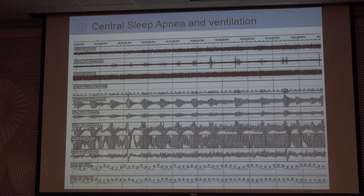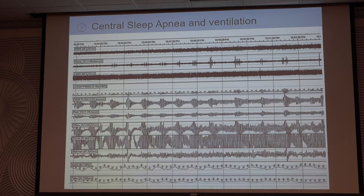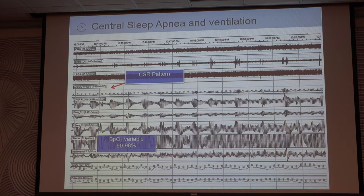Now, central apnea is a different thing. This is a typical patient — a sleep study where this person was having centrals. They were put on an ASV machine but run in CPAP mode, just a fixed pressure. We used to call this pattern for football season because if you back it up, it almost looks like a football — very consistent. This is Cheyne-Stokes breathing that they're having, and then they do nothing. Once you see it, it's pretty obvious.